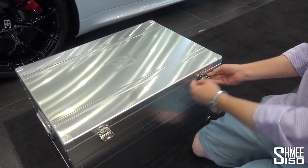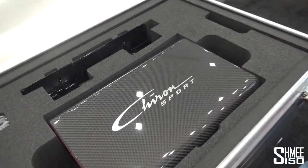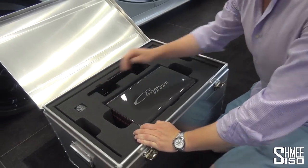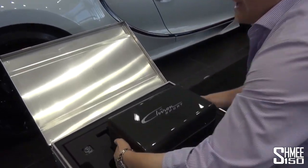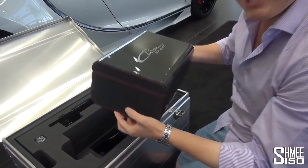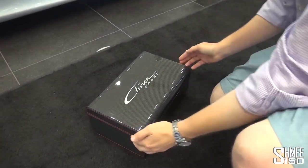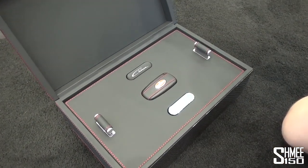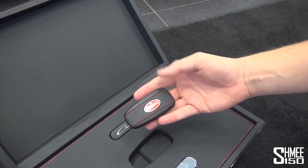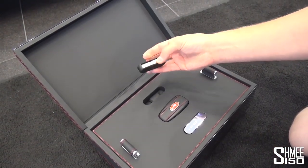We'll open up these latches very carefully and pivot that open, where inside you have this rather lovely Chiron Sport box in gloss carbon fibre. At the top you've got the mounting plate for the front number plate and the bolts that go with that. The gloss carbon matches the car; at the side you've got the black leather with the red stitching, just like the interior. This is your Bugatti key — the black with red stitching to match the interior. This is actually the speed key, which flicks open. I'll show you more on how that works in a moment.